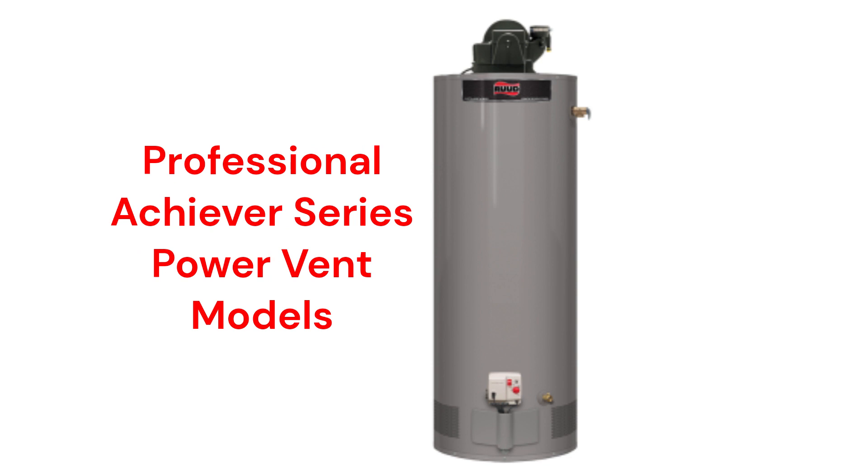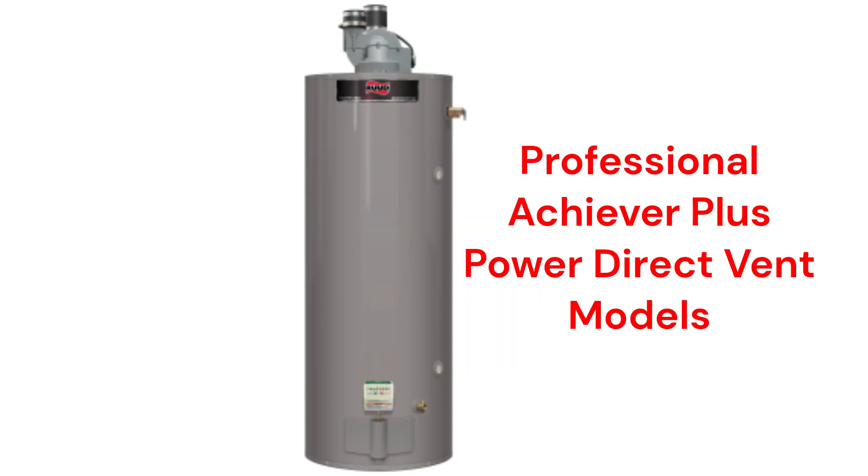The Professional Achiever Series Power Vent models are available in 40 or 50-gallon sizes with a 0.65 efficiency rating, while the Professional Achiever Plus Power Direct Vent models have a sealed combustion system which makes the home more energy efficient, and they are backed by a better guarantee than the Achiever Series models.